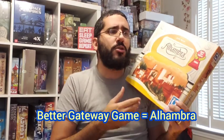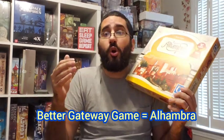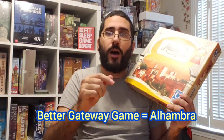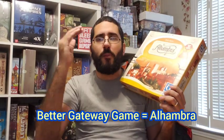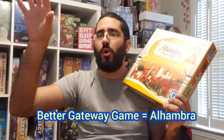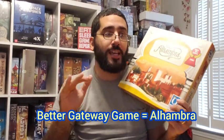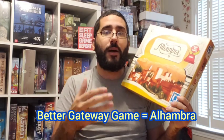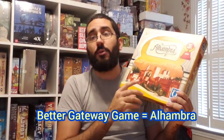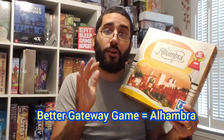The mechanisms in Alhambra feel more intuitive. Palazzo has nuanced details that casual or non-gamers might forget — like rotating the master builder clockwise, or remembering the different tile costs in the material supply versus at auction. Alhambra stays more consistent and has nice player aids reminding you of scoring each round. It's an easier game to grasp and therefore makes for a better gateway experience.